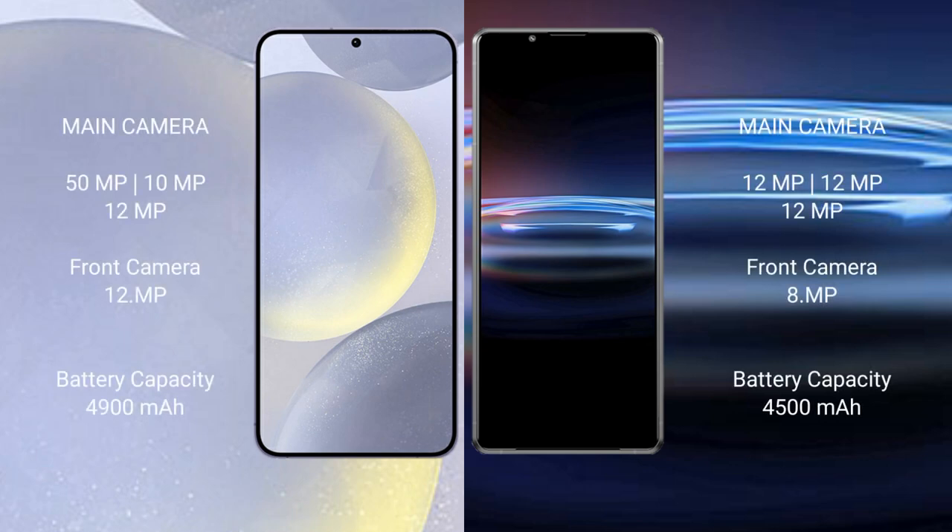Samsung Galaxy S24 Plus rear set triple camera setup: 50MP plus 10MP plus 12MP, front camera 12MP. Sony Xperia Pro 1 rear set triple camera setup: 12MP plus 12MP plus 12MP, front camera 8MP.